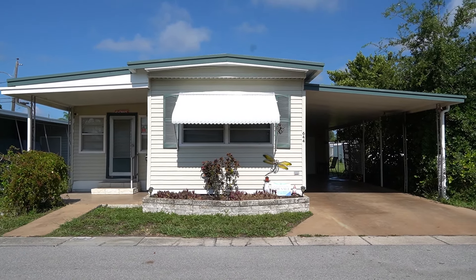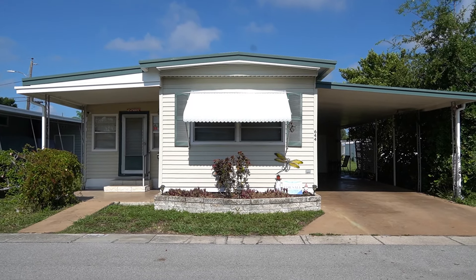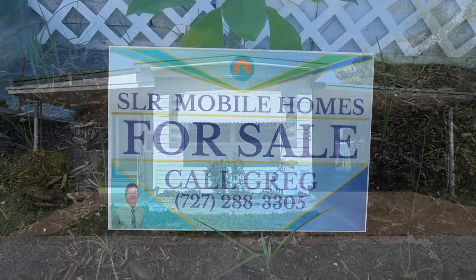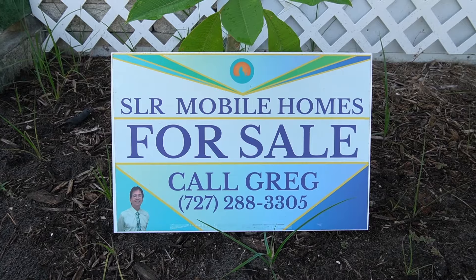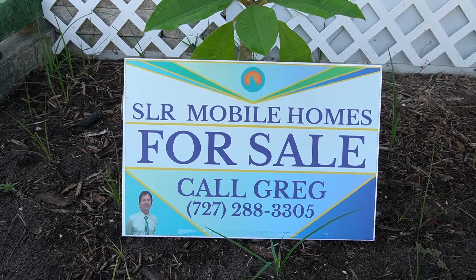Hi, this is Greg, SLR Mobile Homes. I'm down here in Embassy Mobile Home Park, Clearwater, Florida. This home is listed by me. There's my name and number. You can give me a call, or if you want, you can tap on the headline. If you're on your phone, all the information will drop down.